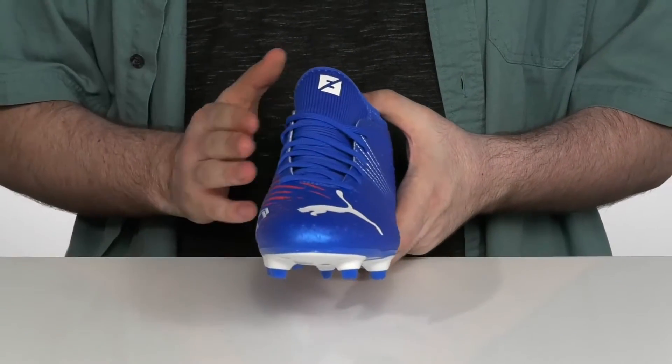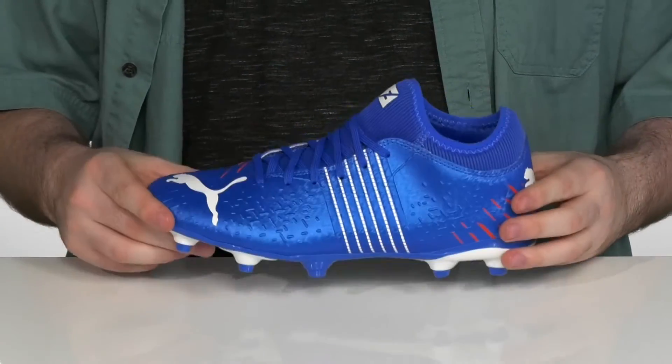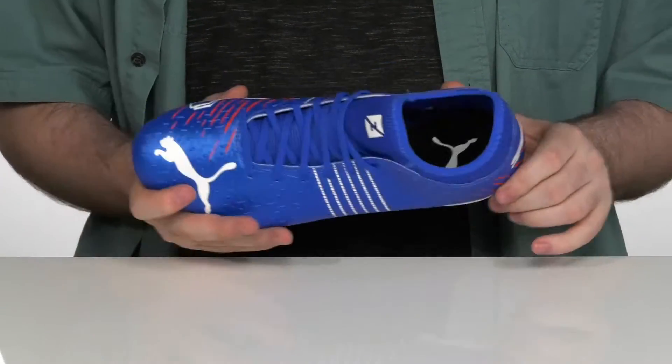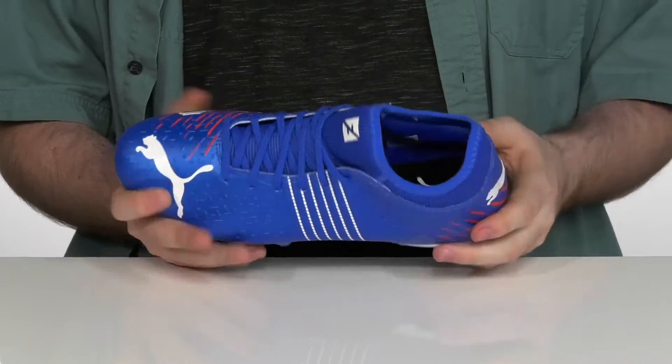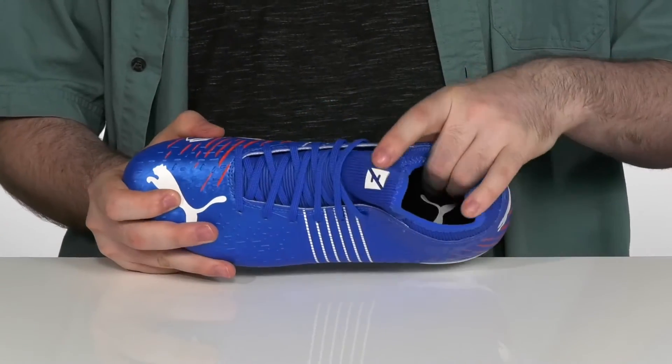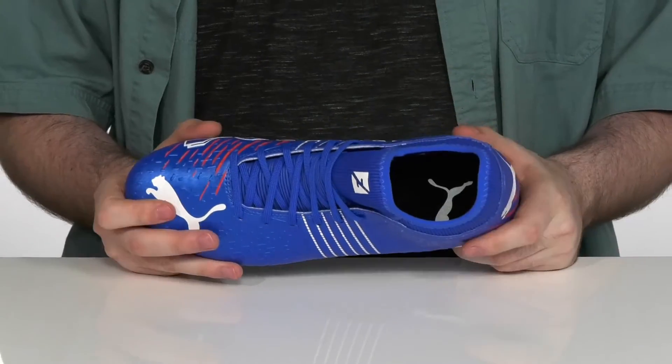It has a quick lace-up system to give this an easy on and off with that lightweight feel. It even has a sock-like collar to hug your foot securely. To add to that security, it's got some light padding on the inside there with an integrated heel counter to give it that lockdown feel. It even has a comfortable foam footbed down there in the bottom to keep you supported.